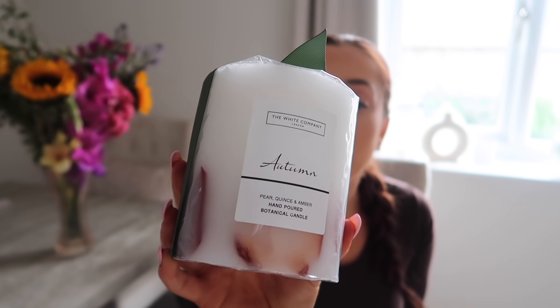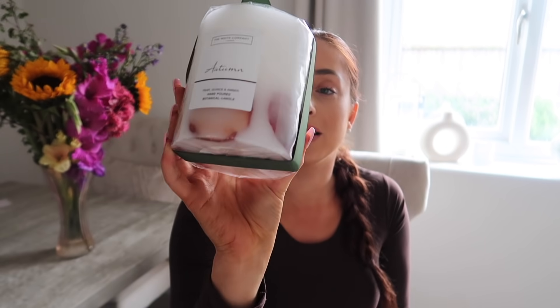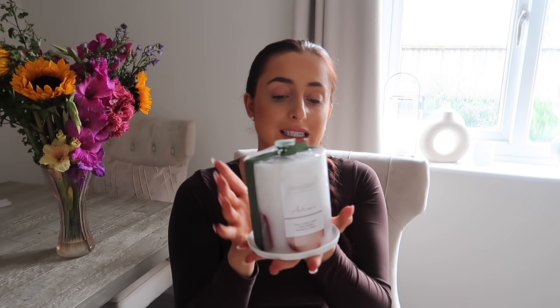This is actually something I got last year but haven't opened yet — the White Company Autumn candle. The packaging is stunning and would make an amazing gift. It has pears in it, which you couldn't get more autumnal. It's £28 and I also have the dish which is a tenner. You can literally smell it through the packaging — it smells divine.